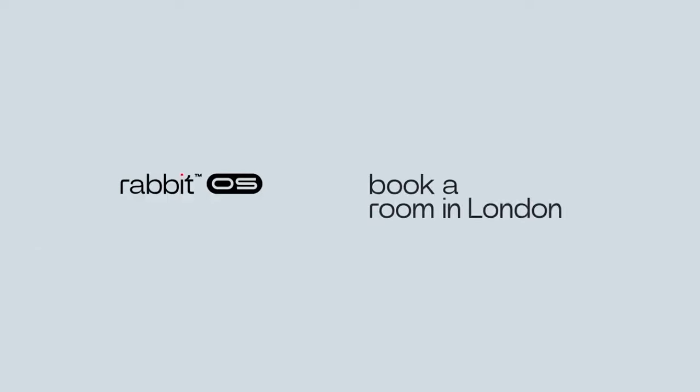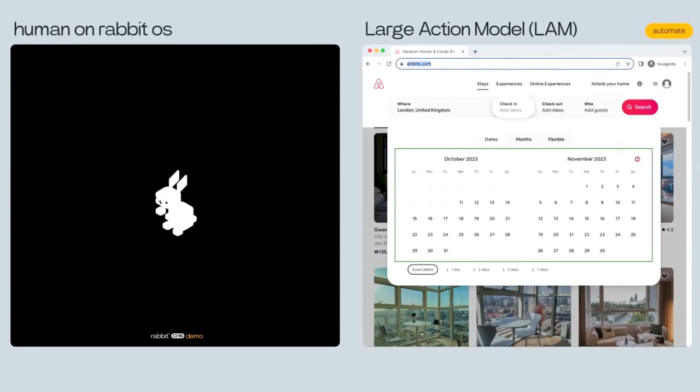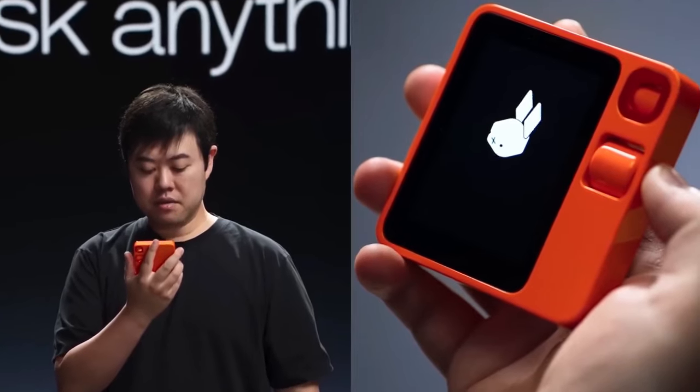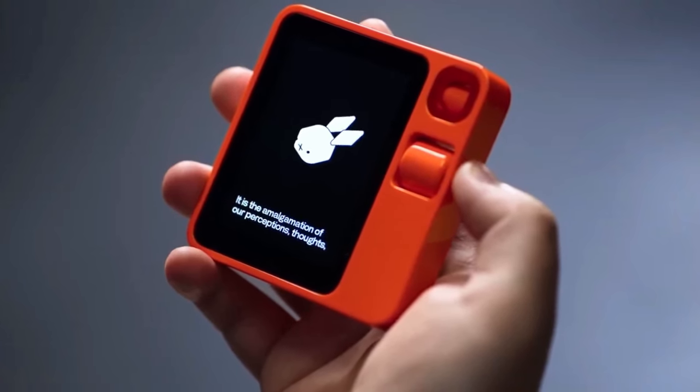Once LAM understands what you want, it doesn't stop there. It can access and interact with various external systems and services like booking apps, music players, or even smart home devices. This ability to connect and control external systems is what makes LAM truly actionable. Every interaction you have with the device provides valuable data that LAM uses to refine its understanding of language, context, and your individual preferences. This constant learning ensures that LAM becomes more helpful and personalized the more you use it. This technology is truly groundbreaking and certain to lead to more breakthroughs this year.